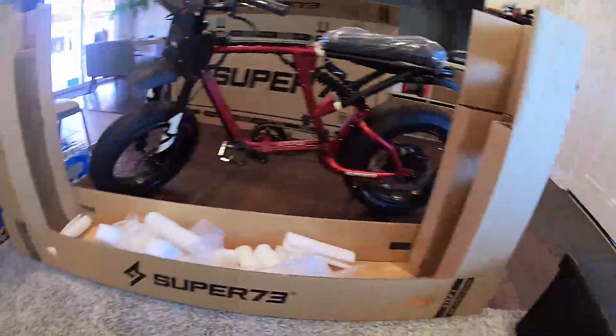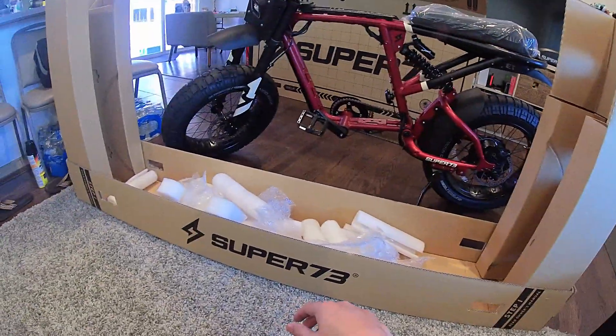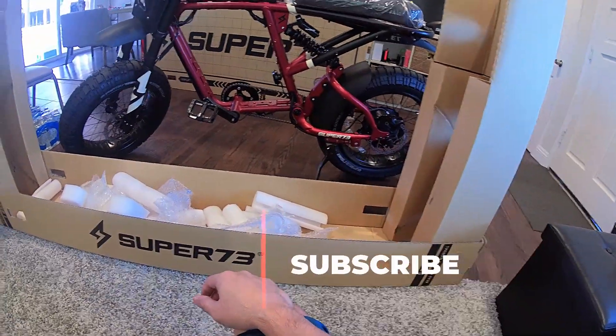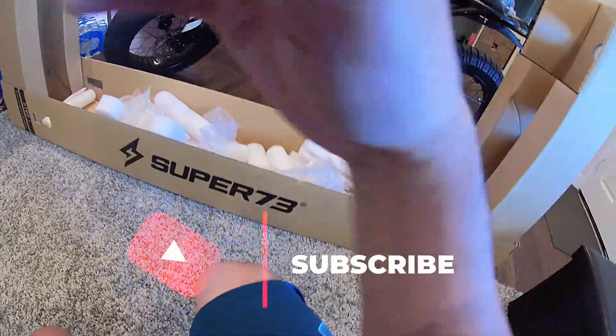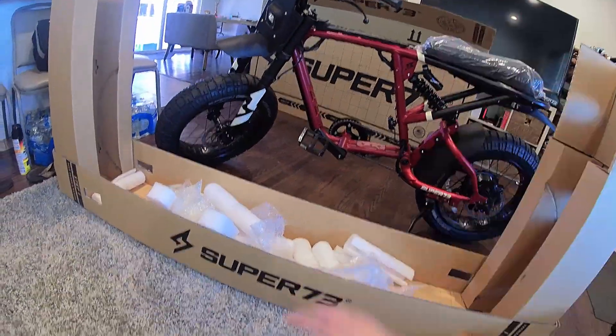I'm gonna take a trip to Super 73. How do you even... that's the frame. They're gonna be like, 'Oh, we gotta give you a new frame.' That's not just a motor or a battery that you can easily ship out.